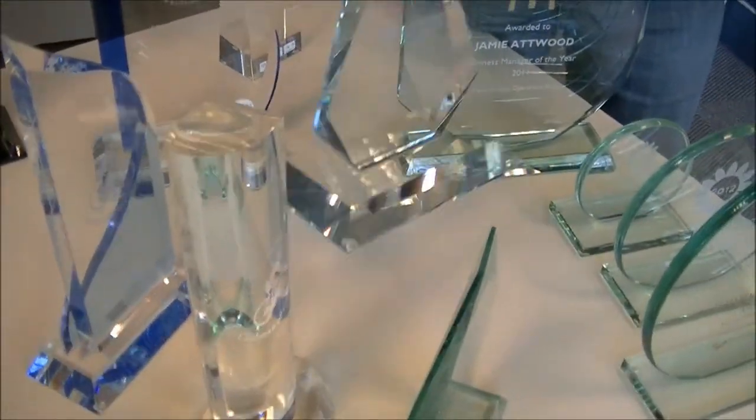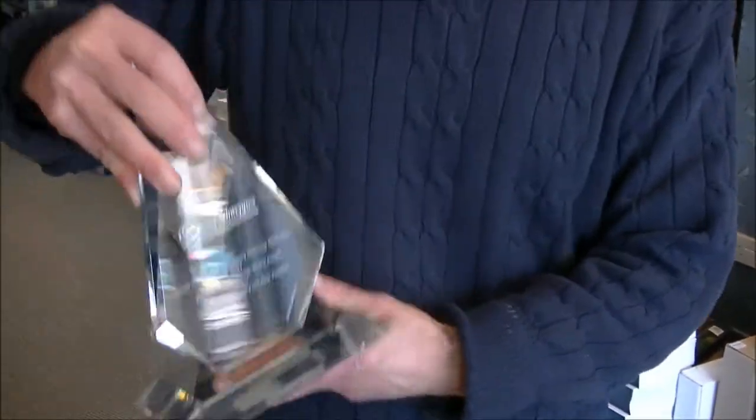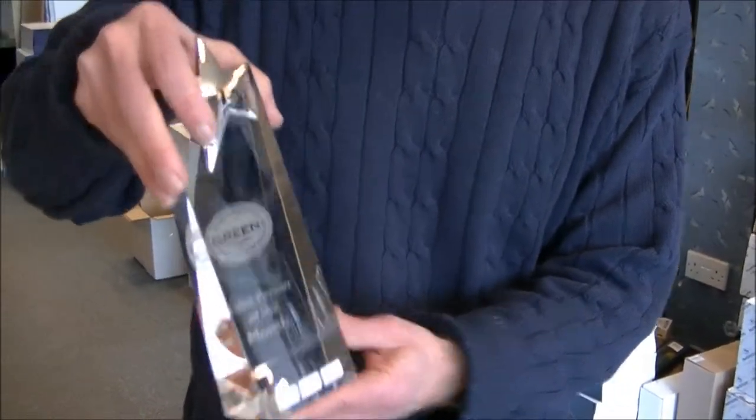Other jobs we've done: we've done for Cadbury's a nice optical crystal plaque. We've done awards for Little Stars, and that's Green Estate Agents in Sutton Caulfield.